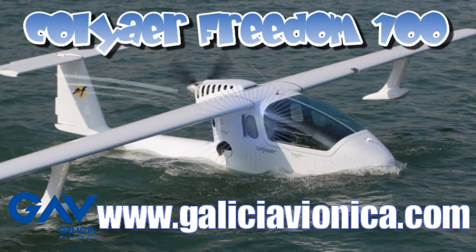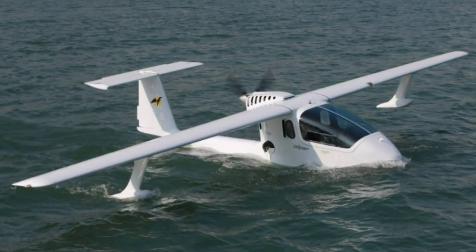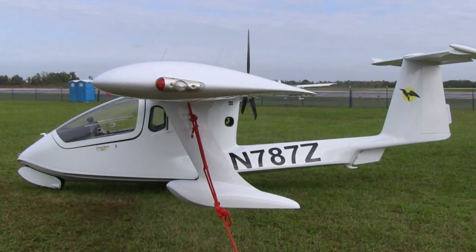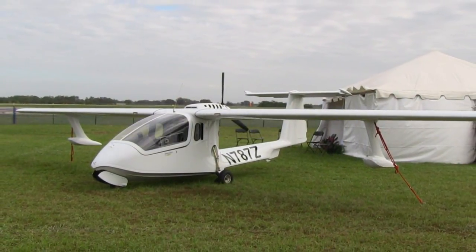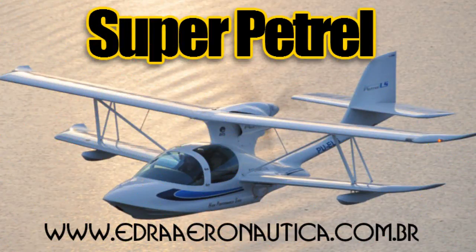A couple more seaplanes worth mentioning: the Spanish Freedom, a high-wing amphibious long-winged float plane from Spain that now has new U.S. representation. And the Super Petrel LS, a company out of Brazil like C-MAX, whose airplane is just arriving in the United States and working on SLSA approval — one to keep your eye on.